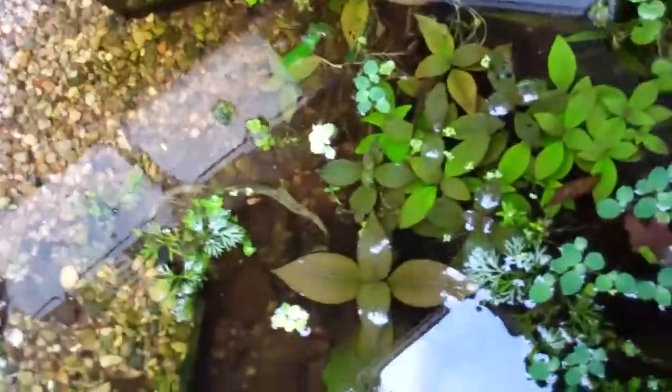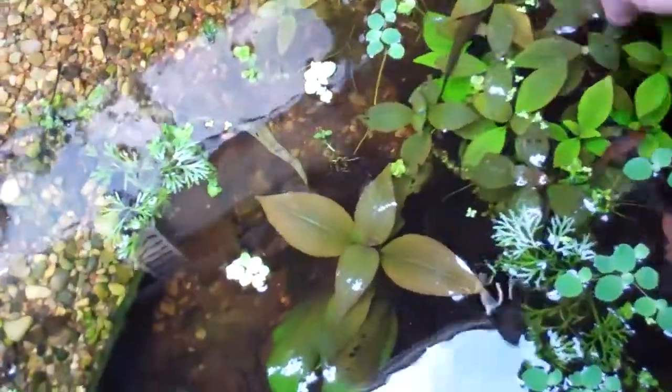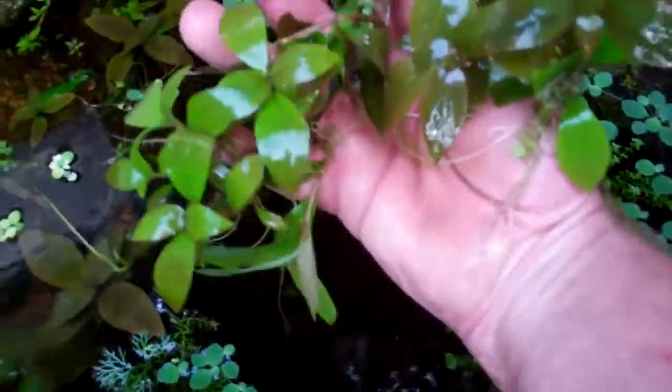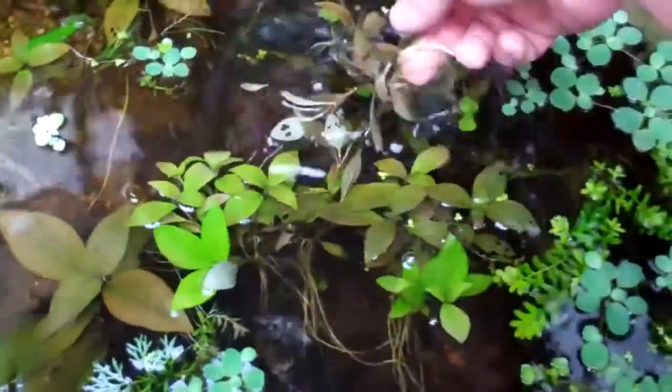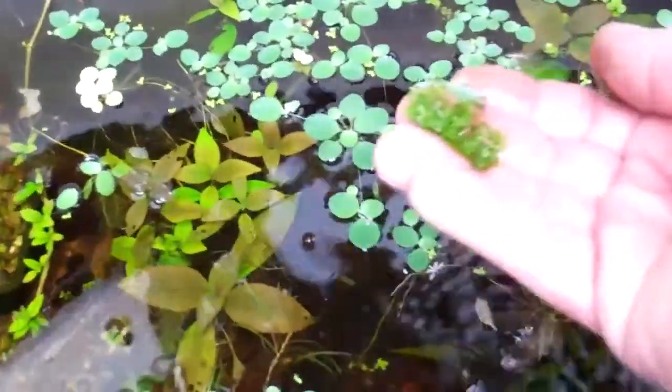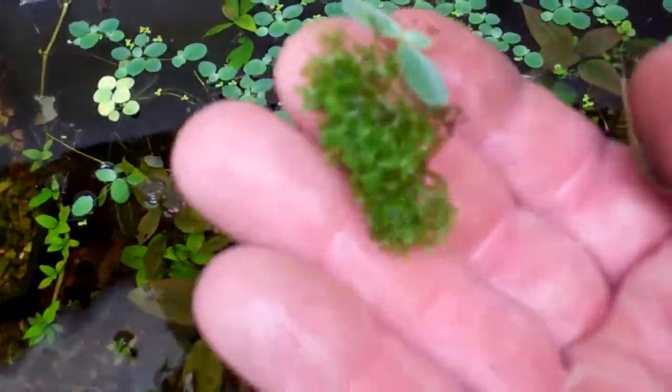Check this out — these plants, just throwing them inside this barrel, and this is what they're doing. This is awesome. Roots are growing like crazy. And there's got some kind of moss growing too — I don't know what it is, but I like it.